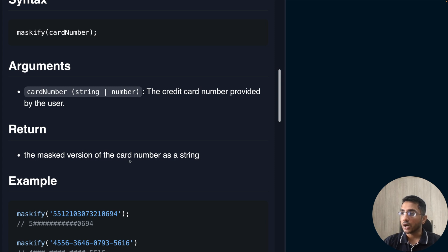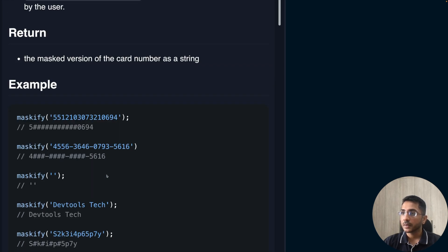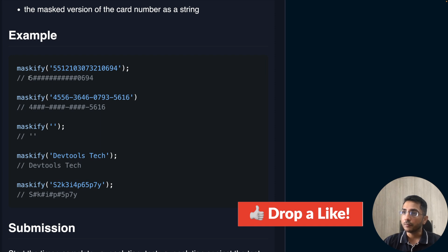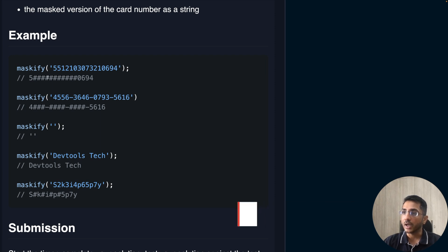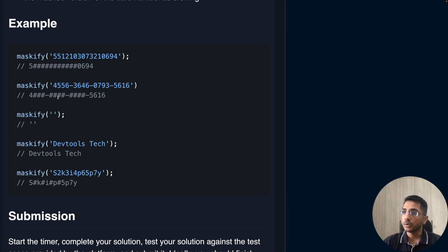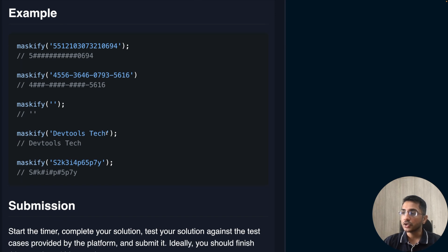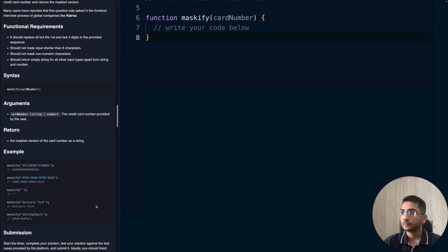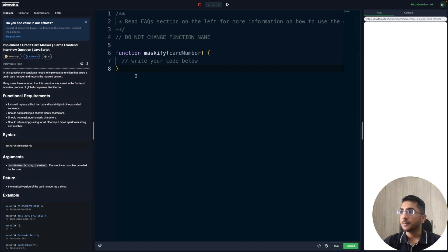The return value is the masked version of the card number as a string. Looking at the examples: apart from the first and last four digits, everything is replaced with a hash. Non-numeric characters like hyphens are preserved. An empty string returns an empty string. For alphanumeric input, only the numeric digits in the middle are replaced with a hash. We need to submit within 30 minutes.